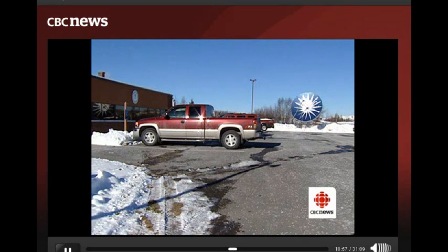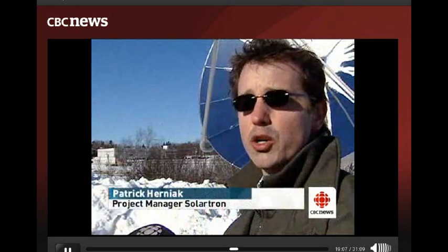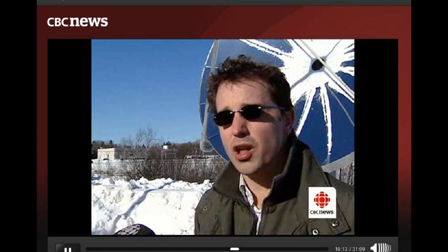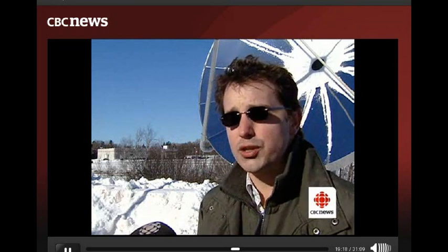It looks like a large satellite dish, but it doesn't receive television signals — it receives rays from the sun. What you've got here is a reflective material that focuses the sun's energy onto a focal point. This focal point has an extremely bright spot with a lot of energy being focused on it. It tracks the sun throughout the course of the day and generates thermal heat.